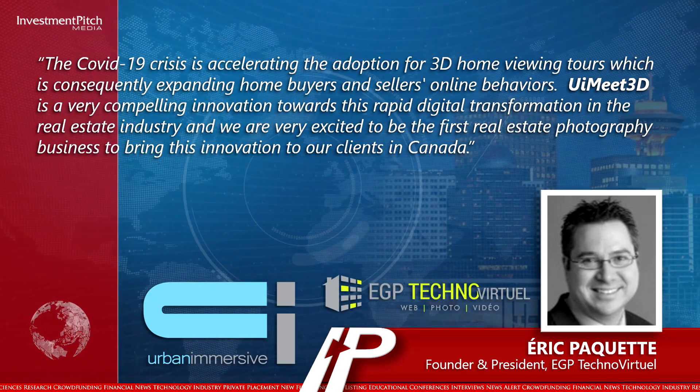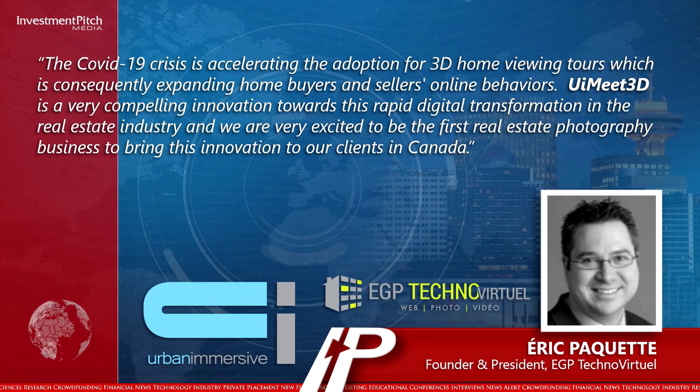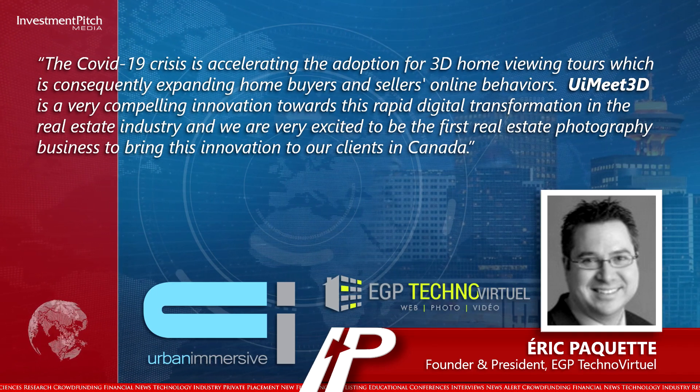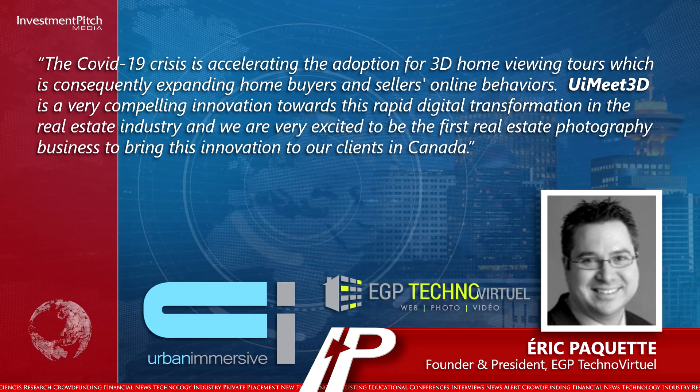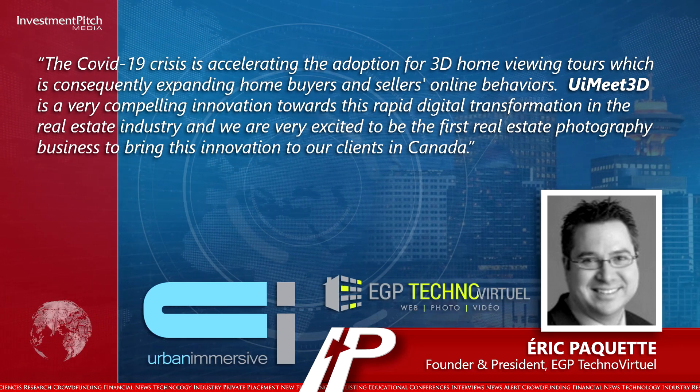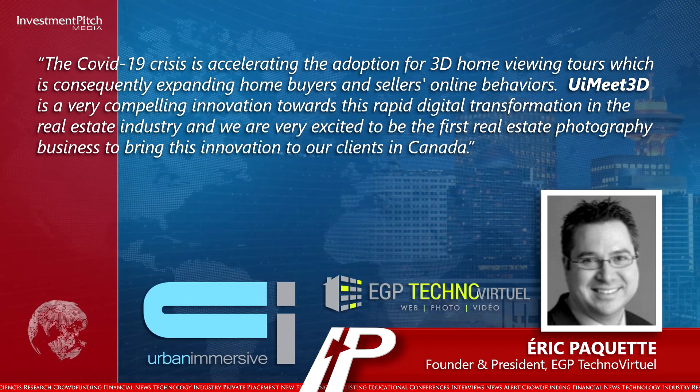Eric Paquette, founder and president of EGP TechnoVirtuel, one of the largest real estate photography agencies in Canada and a significant new UI client, stated: 'The COVID-19 crisis is accelerating the adoption for 3D home viewing tours, which is consequently expanding home buyers and sellers' online behaviours.'